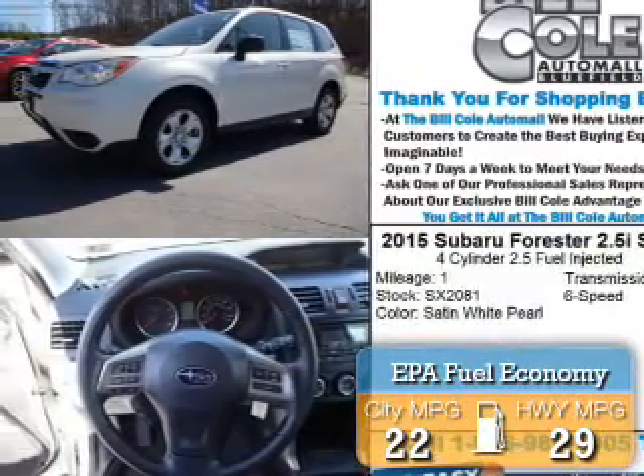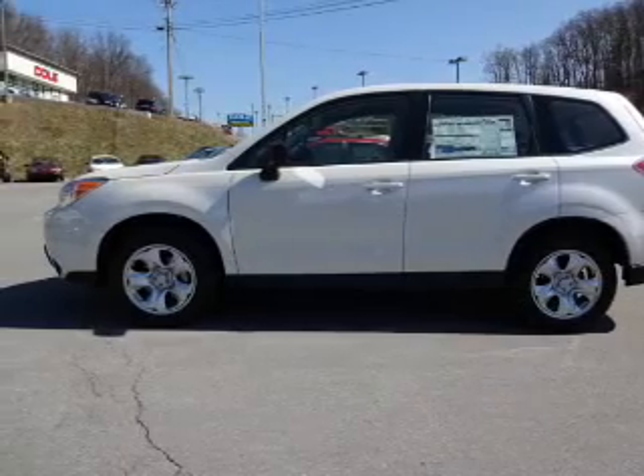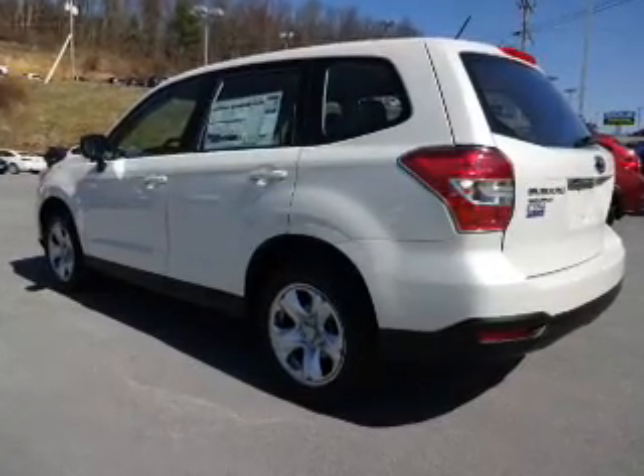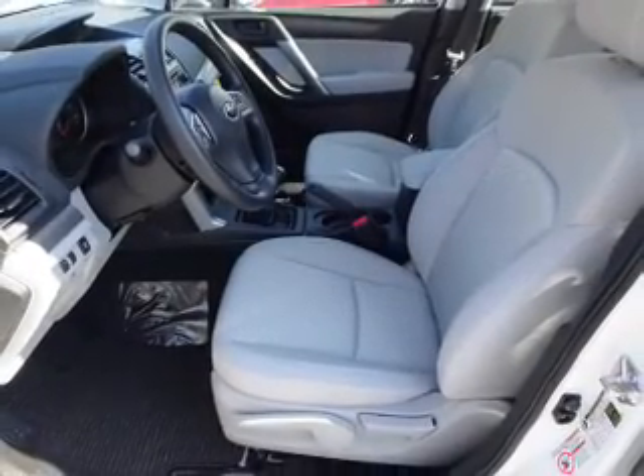Great fuel efficiency saves you money by requiring fewer trips to the gas station. The features include alloy rims, anti-lock brakes. Inside you'll find steering wheel controls, front airbags, an adjustable tilt steering wheel, and cruise control.